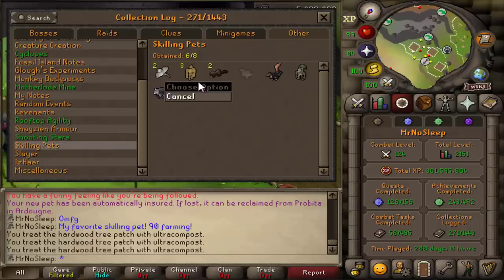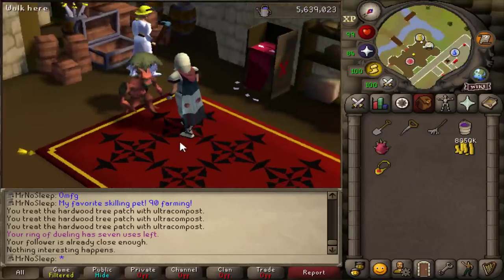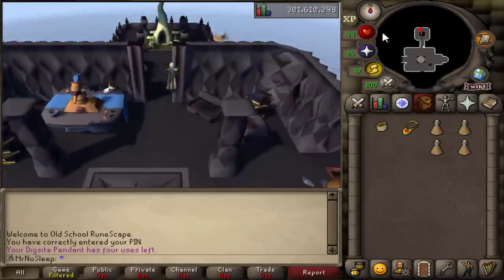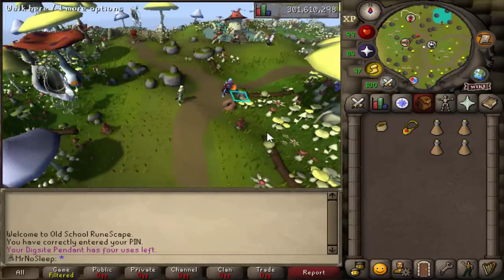This marks only two skilling pets that I need to complete the skilling pet log on the Iron Man — the chinchompa and the Rift Guardian. Other than that, I just had that really lucky bottomless bucket drop at 9 KC Hespori, so let's see if we can get any luck with this herbivore. I really want to get the pet — I think it looks pretty awesome as you can see in the thumbnail.